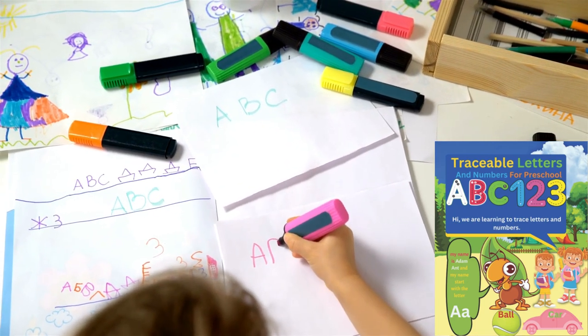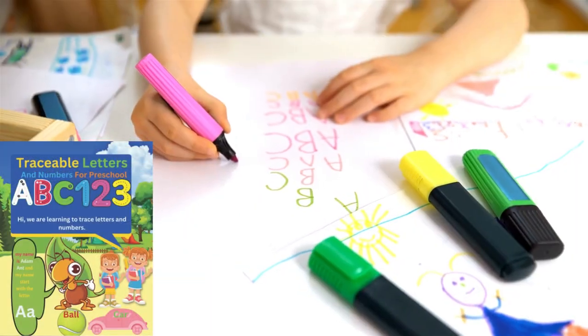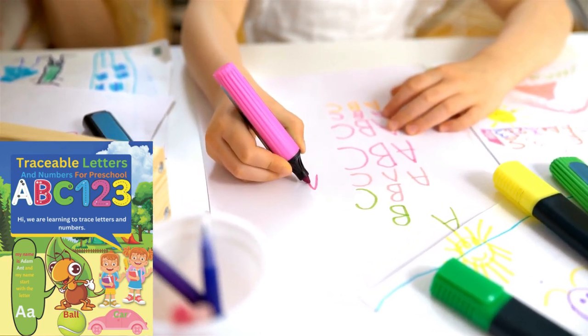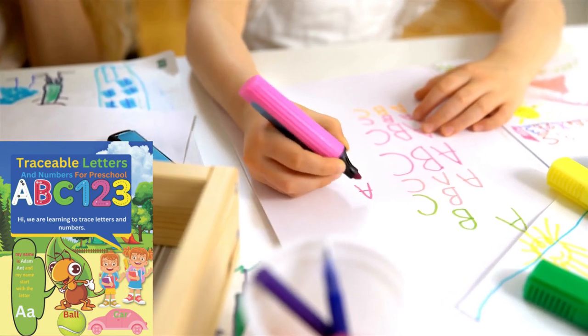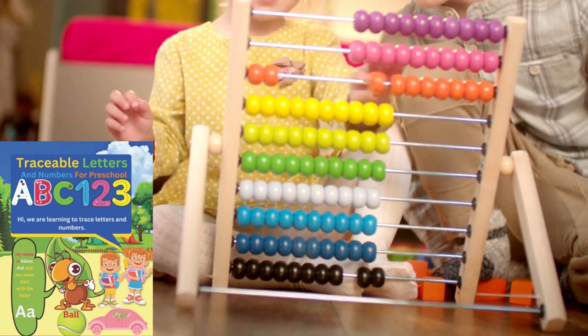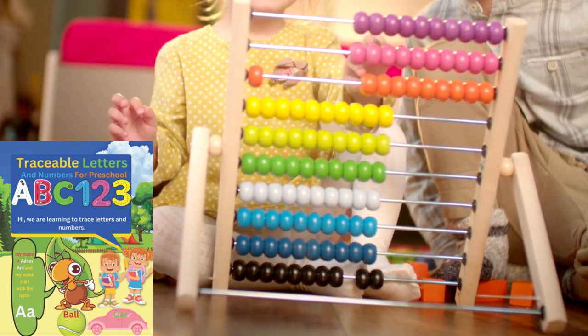Today, we're diving into an essential read for parents and educators of preschoolers: ABCs and 123s. This book is a must-read for anyone embarking on the exciting journey of teaching a child how to write. ABCs and 123s emphasizes the importance of using traceable letters and numbers to help young children learn how to form them correctly, setting the foundation for their future success as writers.